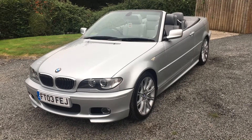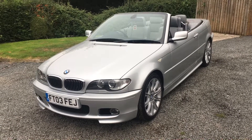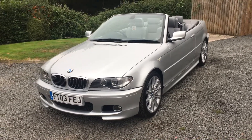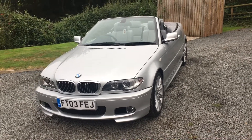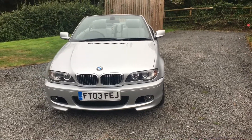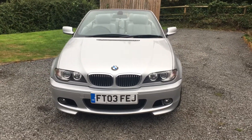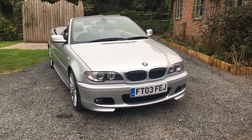Welcome to Dunleigh Car Sales and to the video of this extremely clean BMW 330 CI M Sport. The car is a one lady owner from new, with comprehensive BMW service history, two keys, and the full BMW owners pack.